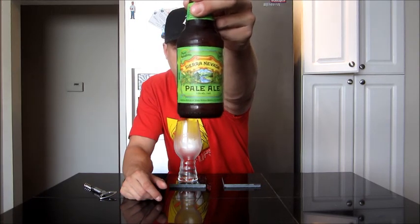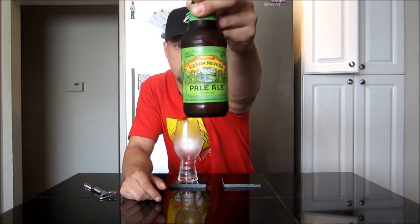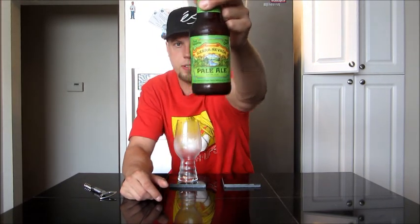Have a look at this beauty here. Sierra Nevada Brewing Company, out of Chico, California. And this is their pale ale — a very popular pale ale from what I've gathered.